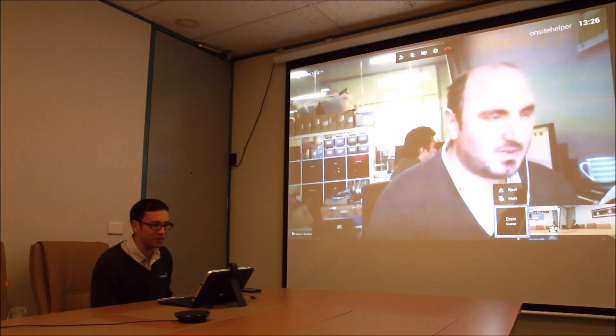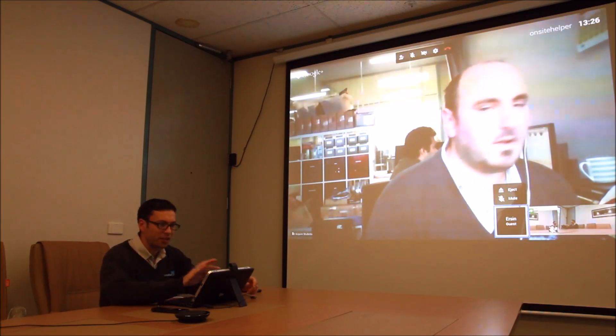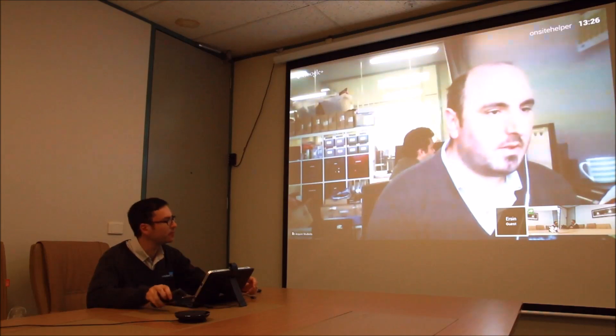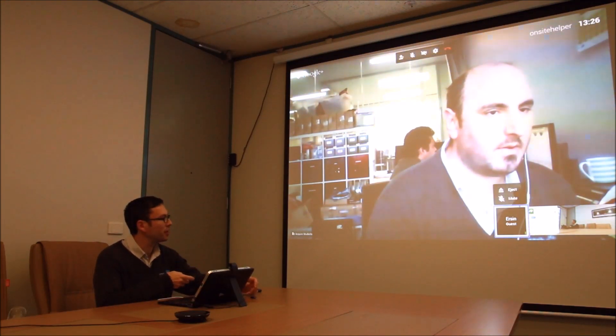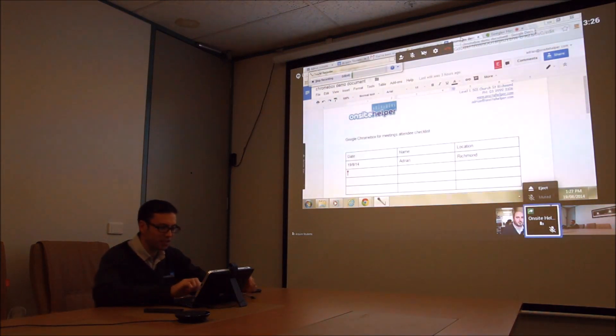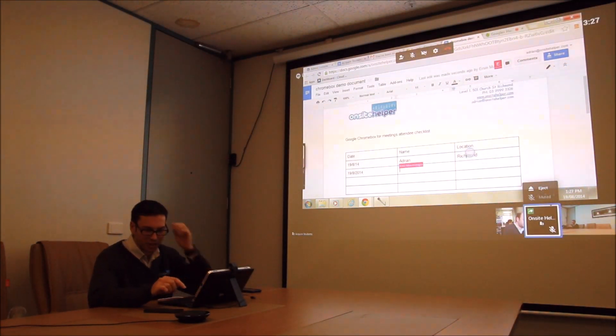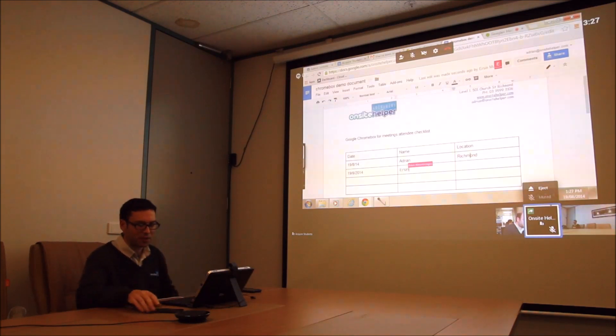Let's try to collaborate on a document. I'll bring up this Google Doc and you can bring it up as well. We'll see if we can both edit it in real time — we'll just chuck some details in there. As you can see, we're both editing the document in real time.